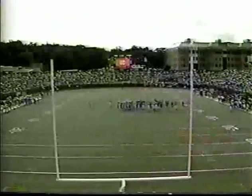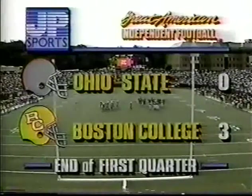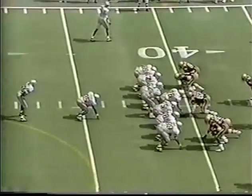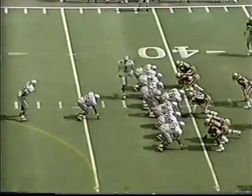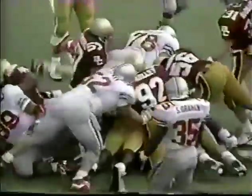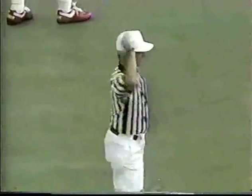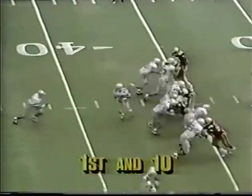Boston College has taken a 3-0 lead, holding on to it as Ohio State is driving into B.C. territory. Ohio State trailing Boston College as we start the second period. Sean Wright field goal the only thing on the board so far, but Ohio State driving. Third and one on the 40 — here's Smith, right at the 40-yard line. Offsides, defense — first down. First and 10 for the Buckeyes at the B.C. 36.